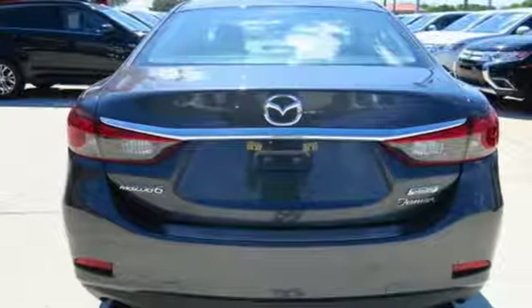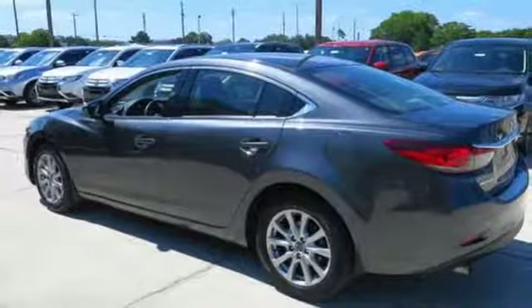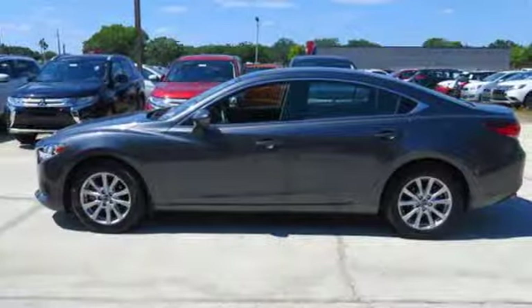Safety is at your side with a multiple airbag system and stability and traction control. Change up the driving game when you take the wheel of this 2015 Mazda 6.